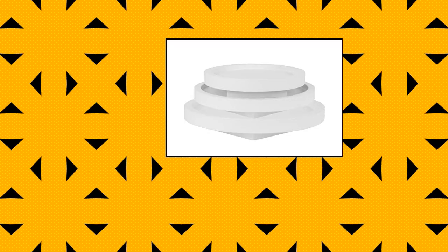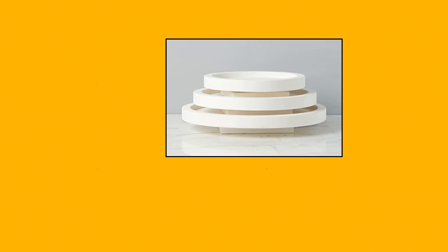Bianca Nesting Lazy Susan, Medium. Dual-purpose, intended for serving and decor. This Lazy Susan displays perfectly on the kitchen countertop as functional art.